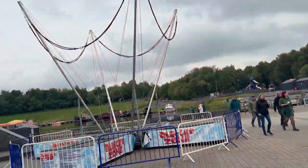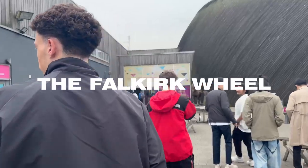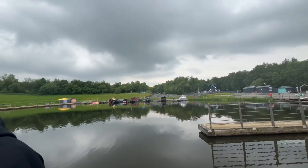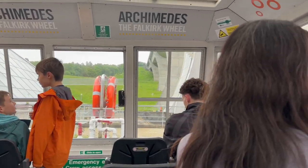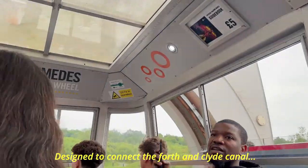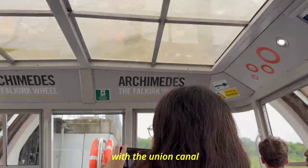The next stop is the Falkirk Wheel, located in Falkirk, Scotland, near the town's outskirts — about 23 miles northwest of Edinburgh and 20 miles northeast of Glasgow. The Falkirk Wheel is a unique and innovative rotating boat lift designed to connect the Forth and Clyde Canal with the Union Canal.